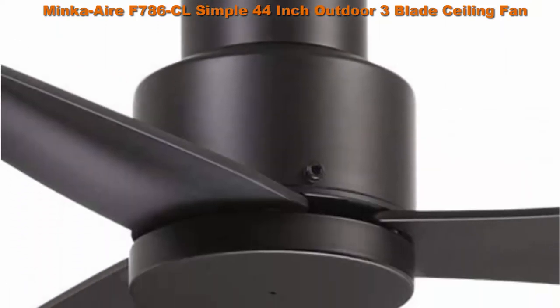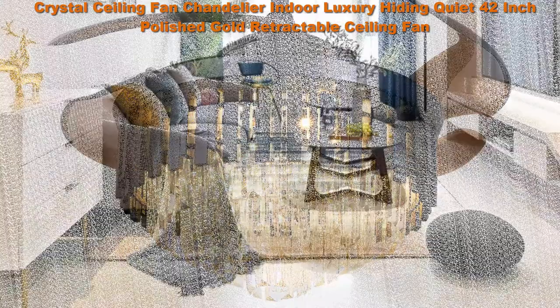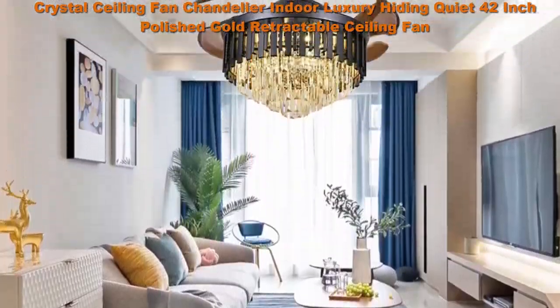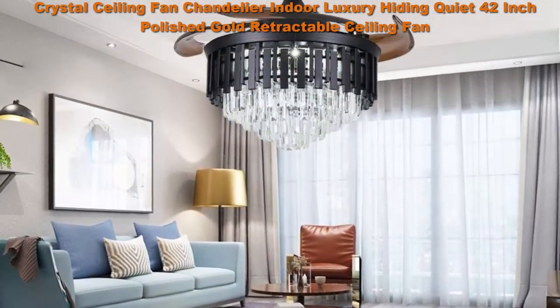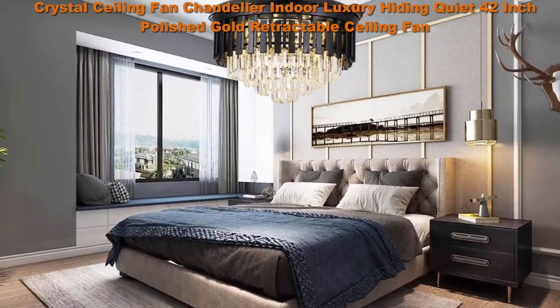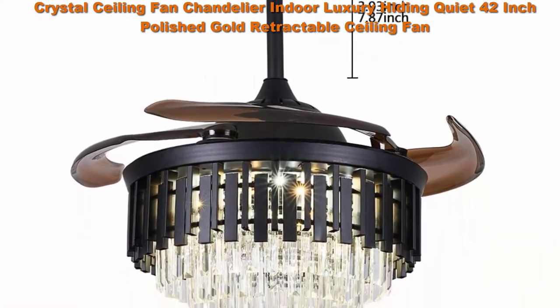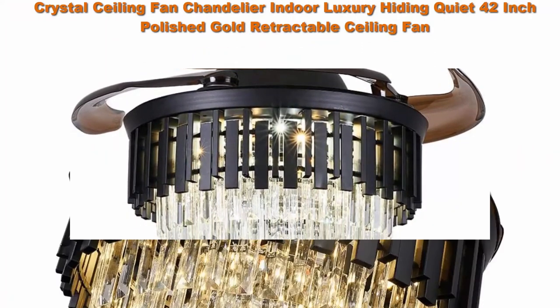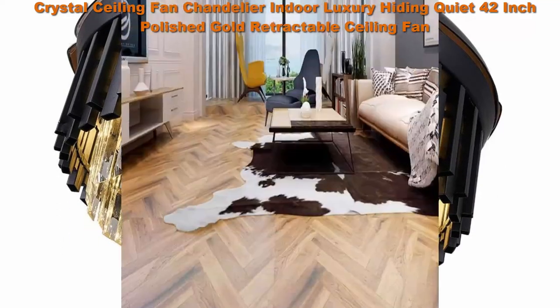Top 4: Crystal ceiling fan chandelier, indoor luxury, ultra-quiet, 42-inch polished gold retractable ceiling fan with LED light, three color settings, dual control remote and wall control. A modern invisible crystal ceiling fan chandelier — a combination of fan and chandelier with remote control, automatic retractable fan blades, and LED lights. Variable light, three speed, and timer settings; three colors can be changed freely to switch between white, yellow, and neutral.